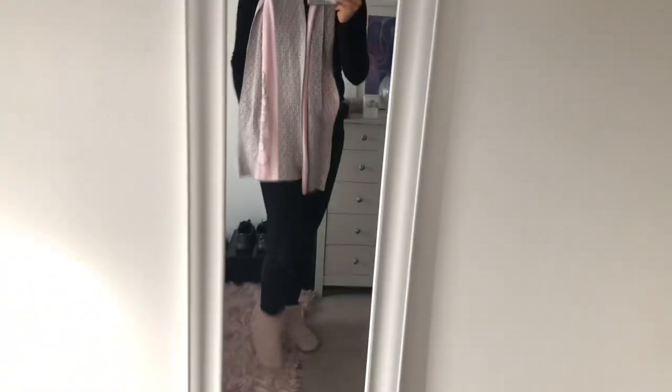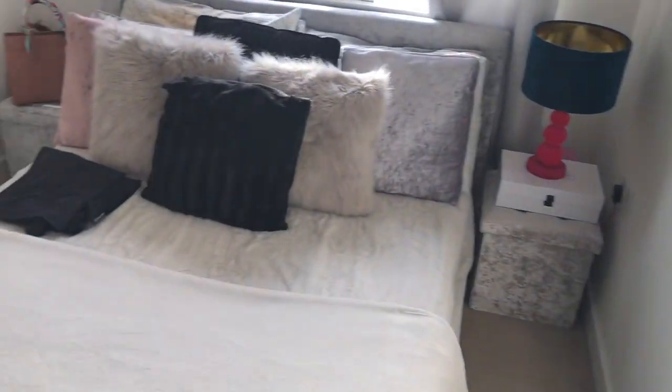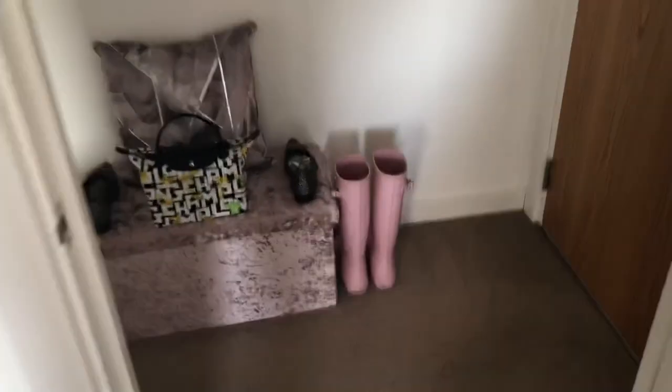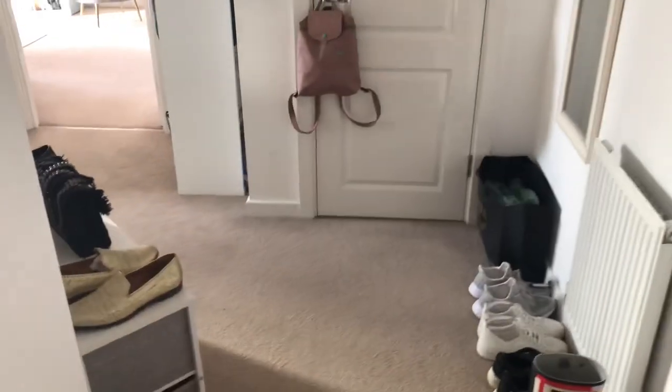I'm very excited for this, it's going to be good. Let me take you on a little flat tour as well while we're going. Here we have my bedroom — pink, pink, pink. That is my Monica corner, if you watch Friends you'll know what I mean.